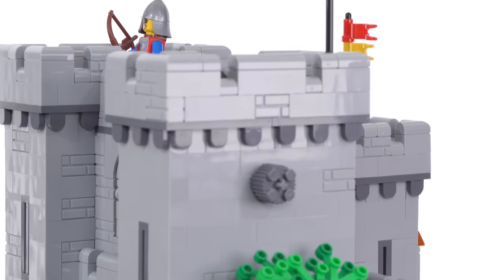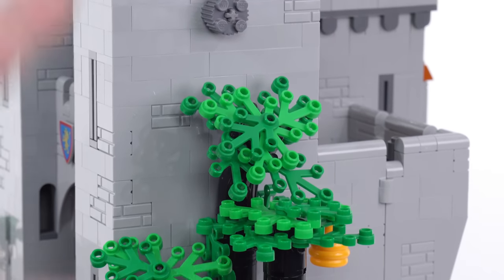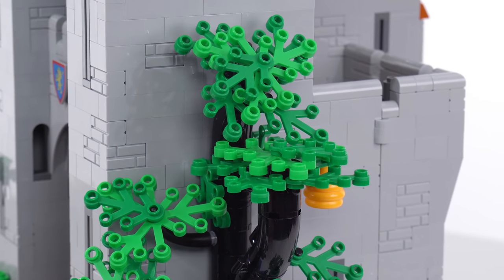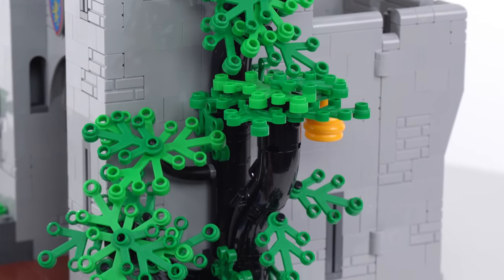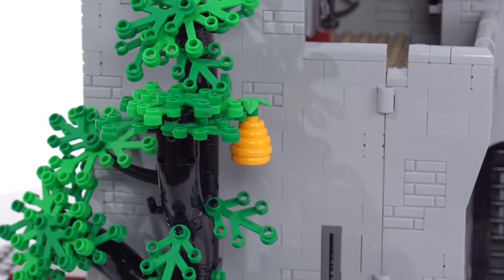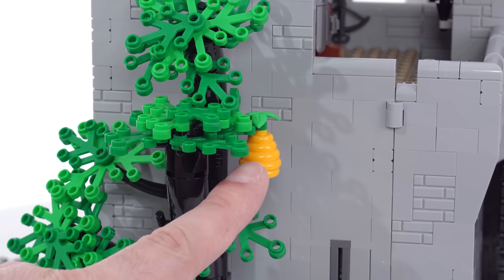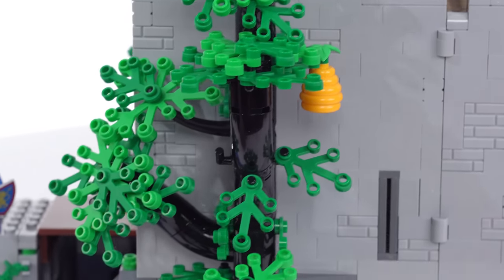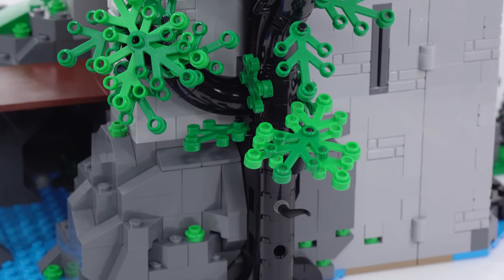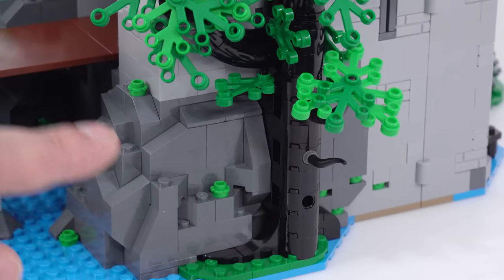Taking us down this side to look at the tree — it's inspired by classic castle trees with the black color for the trunk, which works really well with old forestman stuff, including the Forestman's Hideout gift-with-purchase set. There's a beehive there, which is appropriately placed. This is nicely shaped and doesn't take up too much space or too many pieces underneath.